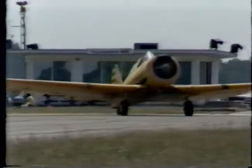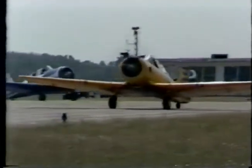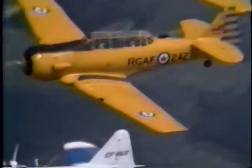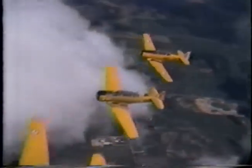The R-1340 — R for round, 1340 being cubic inches, AN being Army-Navy — is a nine-cylinder supercharged engine that develops 600 horsepower and burns up to 56 gallons of fuel an hour. Leaned and at cruise speed of 150 miles per hour, the consumption is around 23 gallons an hour.